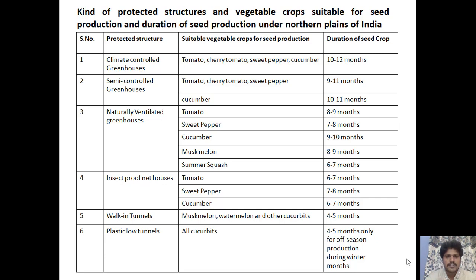Looking at the different structures studied and the duration of the seed crop under each: from top to bottom, climate-controlled and semi-climate-controlled greenhouses have a much longer seed crop duration compared to naturally ventilated, insect-proof, walk-in tunnels, or plastic low tunnels. This is the most key observation to note.